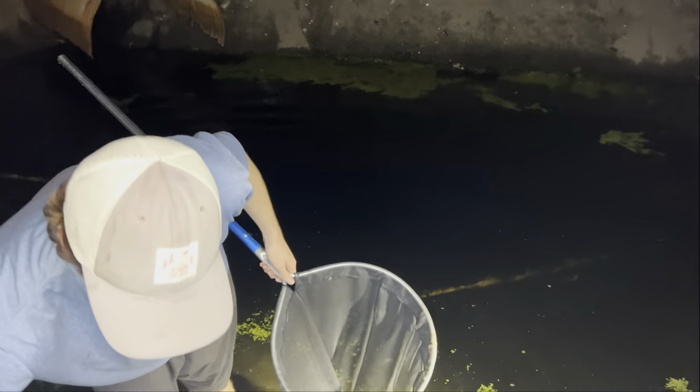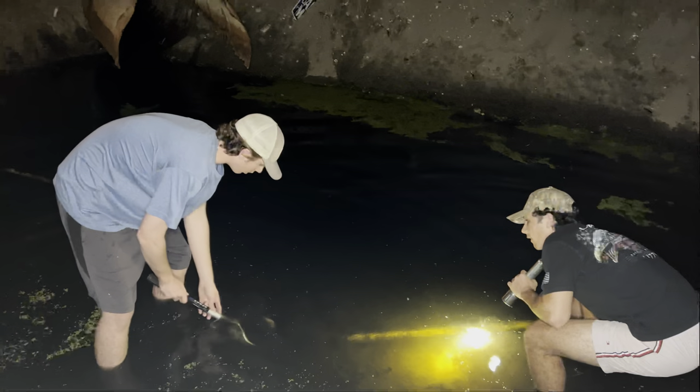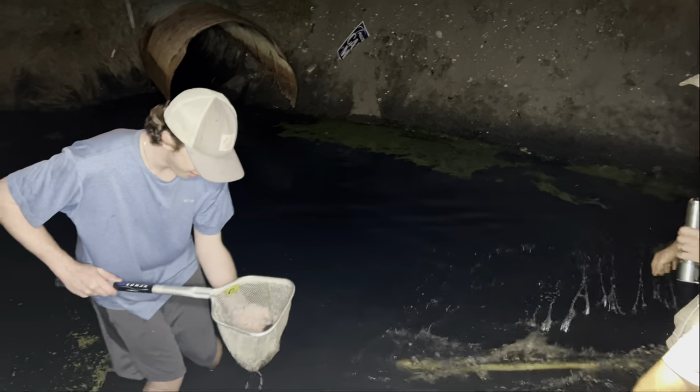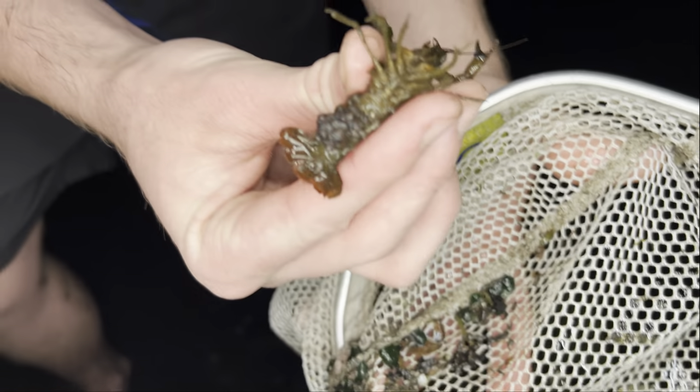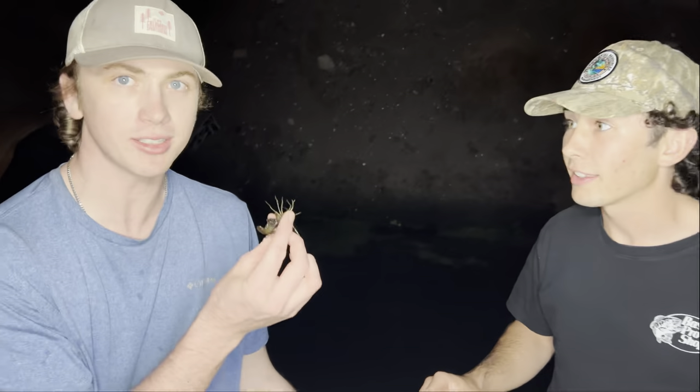We're going to check those pipe traps and see what we get. I think we should have Caden pick it up with the net. Just lift up that end. There we go. Dump it! Oh, dude, you won't believe it — we actually caught something. She's pregnant! Oh, she's preggers! Look at those eggs. Oh my God. That's caviar right there — this is expensive. Florida caviar, for free!